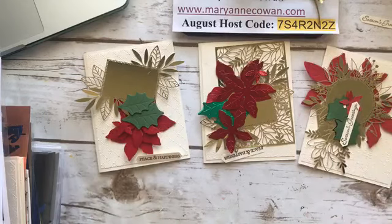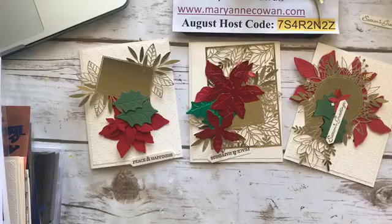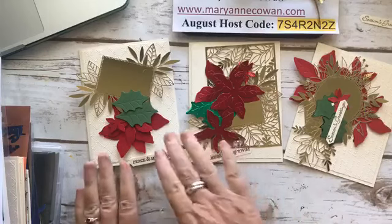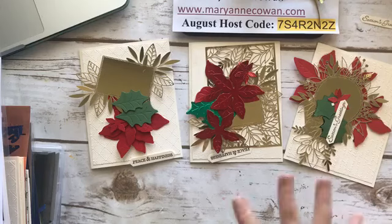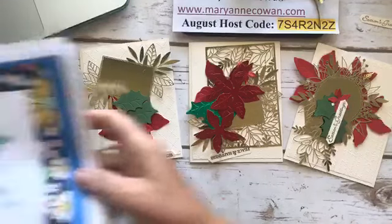Today we're going to be playing a little bit more with the Poinsettia dies. Yesterday we did Very Vanilla with Very Vanilla. Today I decided to try the same card base but add some colour. And I have a WOW card for the fourth card, which you don't see here. Just the commercials before I start.